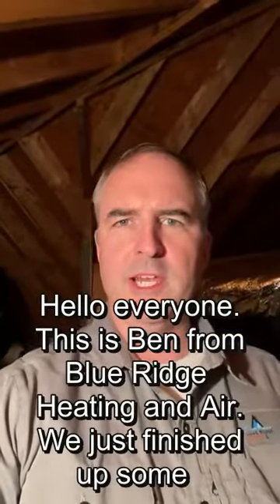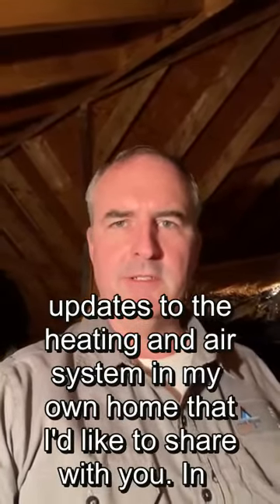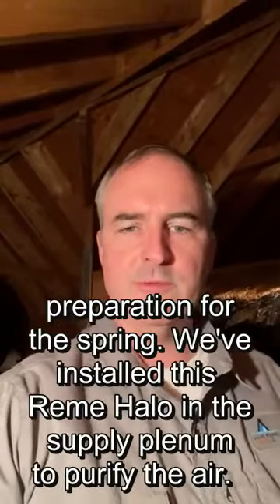Hello everyone, this is Ben from Blue Ridge Heating and Air. We just finished up some updates to the heating and air system in my own home that I'd like to share with you in preparation for the spring.